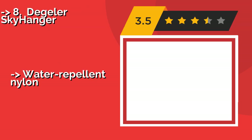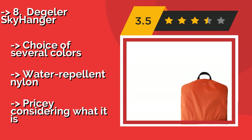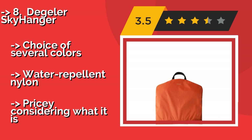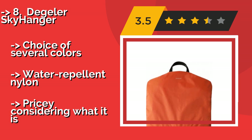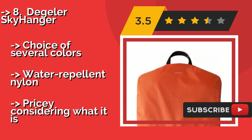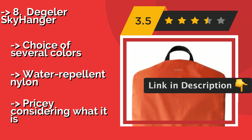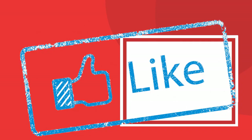Eighth is the Degular Sky Hanger. The exterior of the Degular Sky Hanger, about $249, is exceedingly simple, but it's the titanium suit hanger that makes this model stand out. It is sturdy but lightweight, with wide shoulder pads and clamps to keep pants or skirts in place. It comes in a choice of several colors and is made of water repellent nylon, but it is pricey considering what it is.